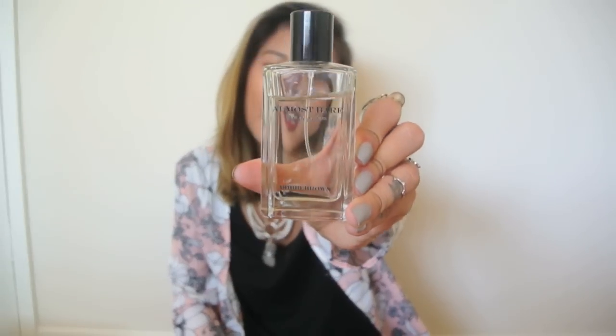Then we have my Bobby Brown perfume. It is the Almost Bare and it's just a pretty kind of floral, a little bit musky scent.